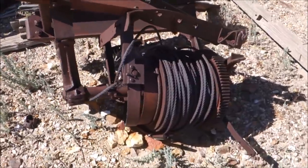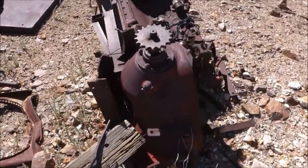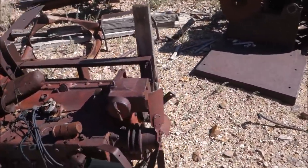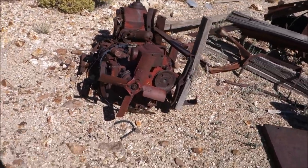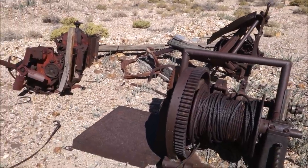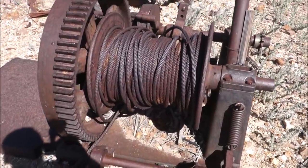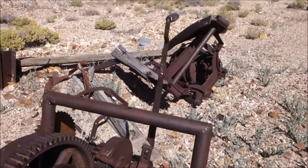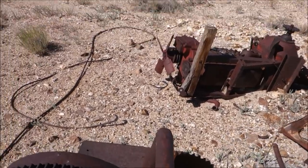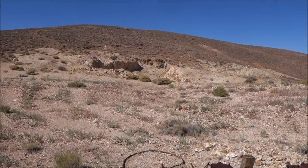I don't even know if you can hear me with the wind being so loud. Pretty cool — I know some people really like to see hoists and things like that. It still has the cable on it, rusted in place. You can see where that bulldozer work was done — that's where the shaft was, and they just annihilated it.